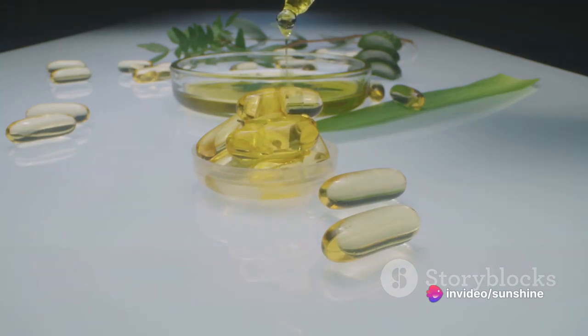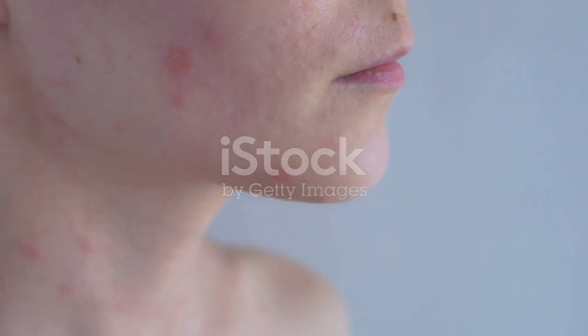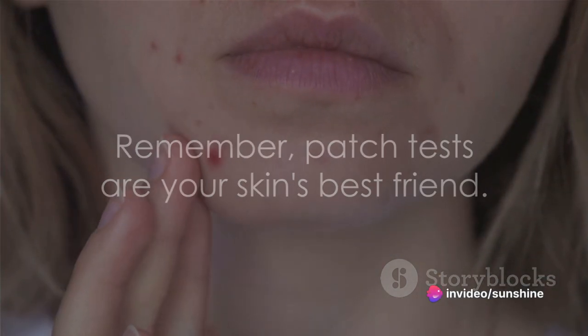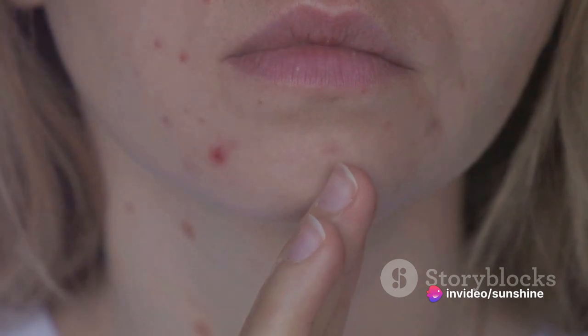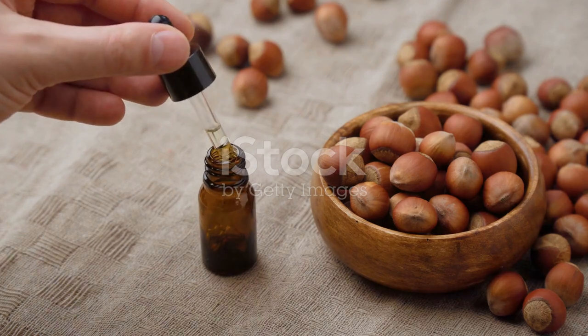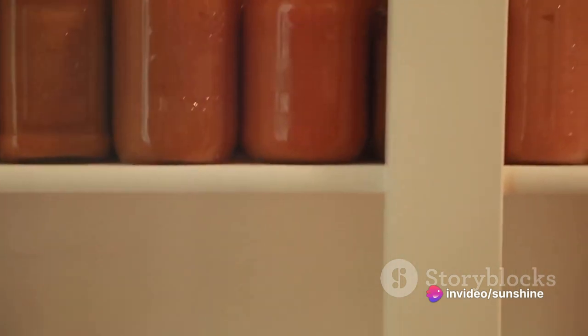However, as with all things, rosehip oil comes with a few caveats. Its high composition of essential fatty acids, while beneficial, can cause reactions in those with sensitive skin. It's always crucial to remember: patch tests are your skin's best friend. Another potential downside is its relatively short shelf life. Rosehip oil can go rancid quickly due to its high omega fatty acid content, so it's essential to store it in a cool, dark place and use it within 6 months of purchase.